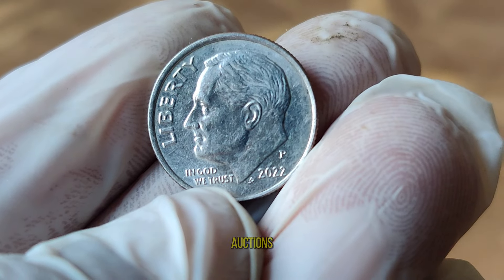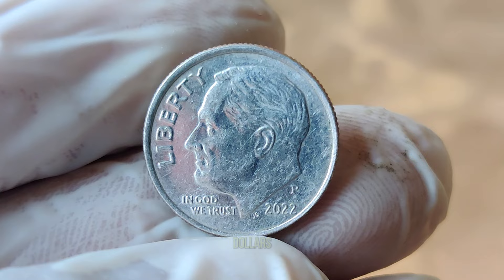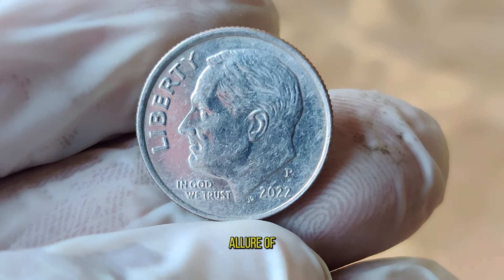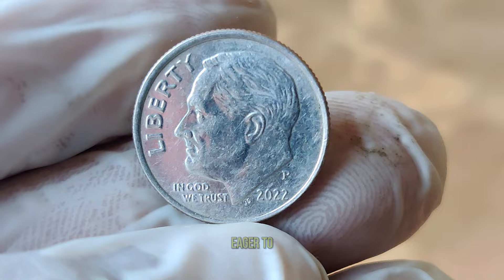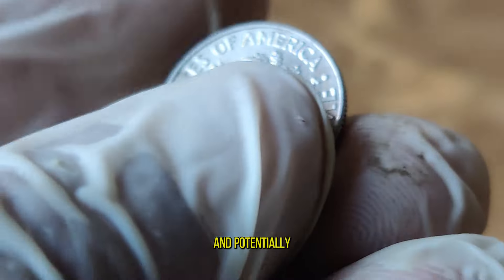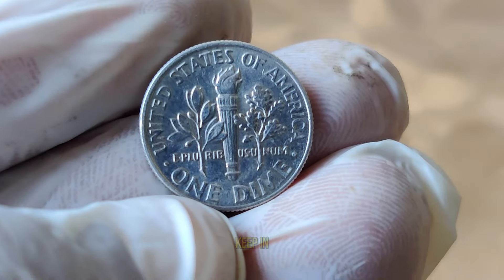In recent auctions, some of these rare 2022 dimes have sold for hundreds or even thousands of dollars, showcasing the allure of numismatic treasures hidden in plain sight. If you're eager to embark on your own numismatic journey and potentially uncover a valuable 2022 dime, here are a few tips to keep in mind.